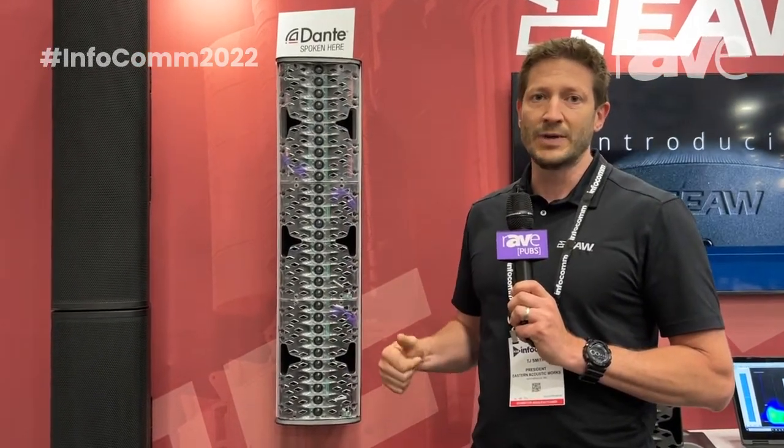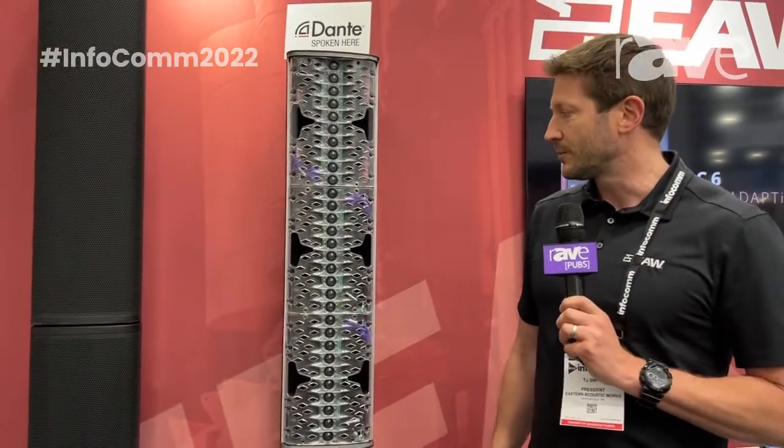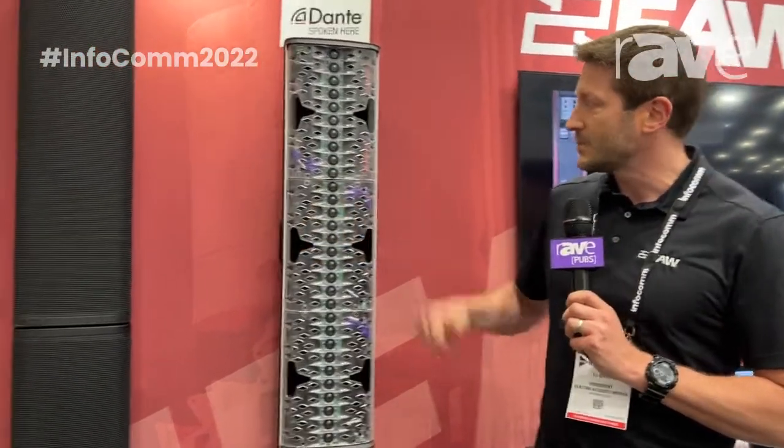The speaker will actually go down pretty low, so it's super musical. Most columns end a lot higher, around 100 hertz, but this one will give you good performance in the low frequencies.